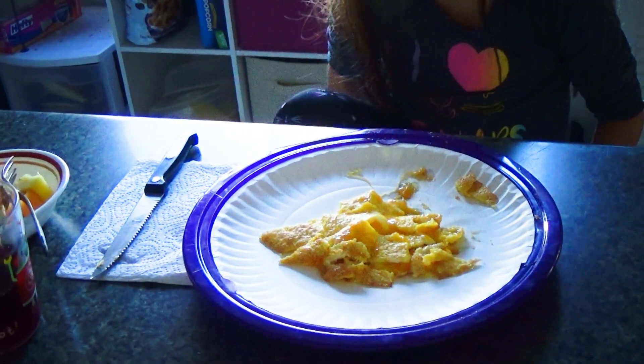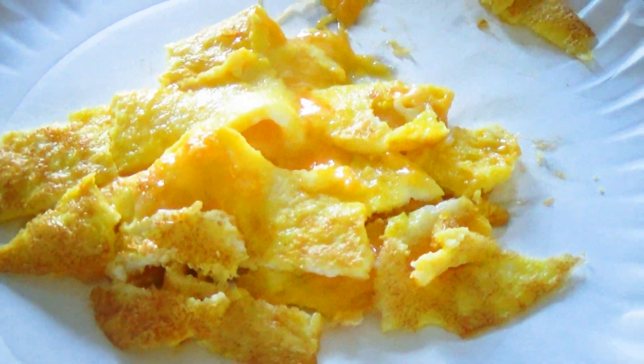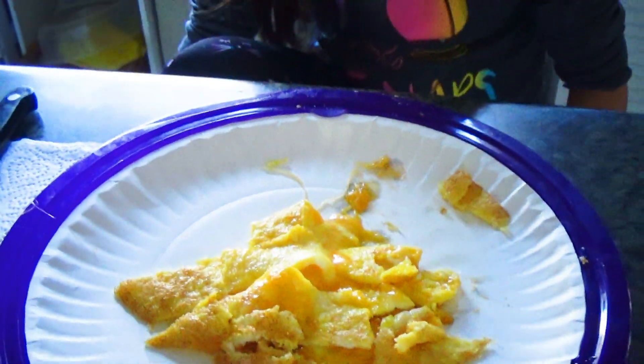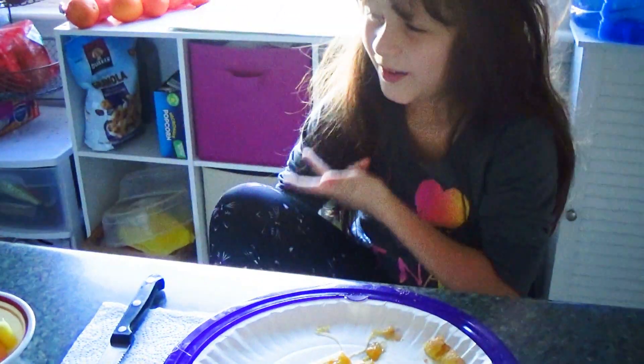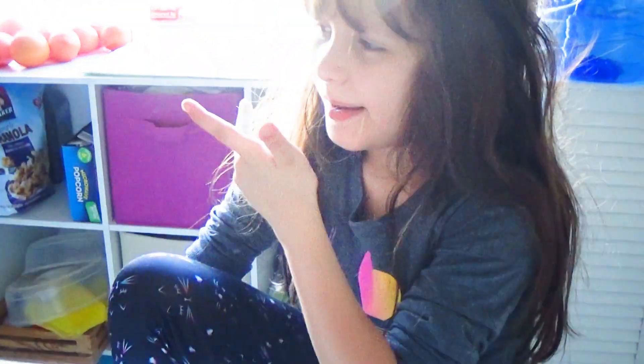One of her favorite foods is omelette with cheese. What food groups do we need each day? We need dairy, we need grain — cereals and bread — and most of the foods we eat should be whole grain.